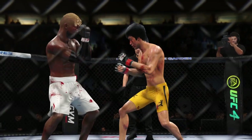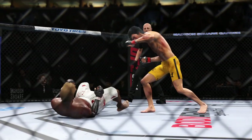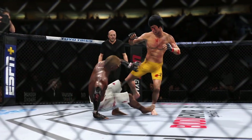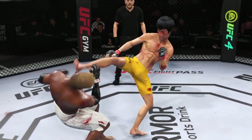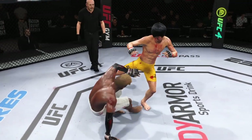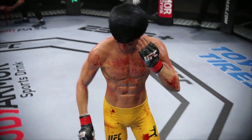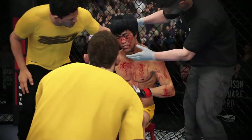A huge round for him there — nearly had him out of there with the head kick. Did get the knockdown. He won the round. He did everything correct. The only thing he didn't do is finish the fight. But if he continues down the same path, he will get that finish. Beautiful knockdown — that could have been a 10-8 round for him.